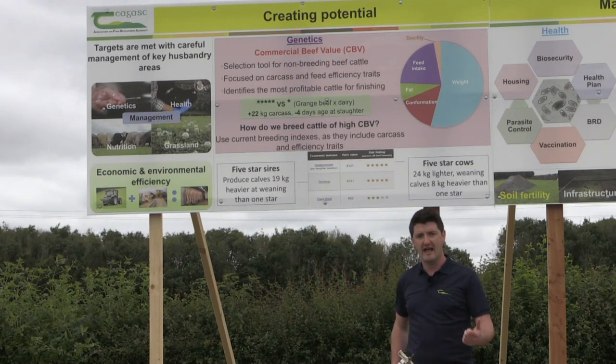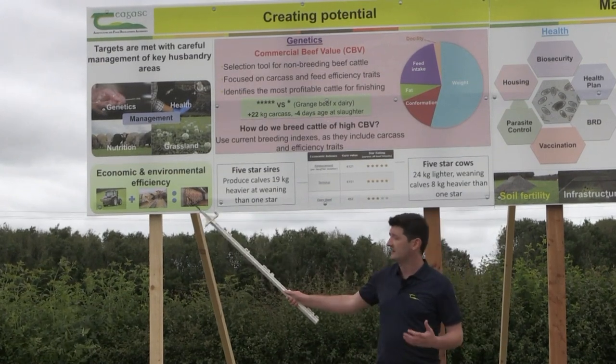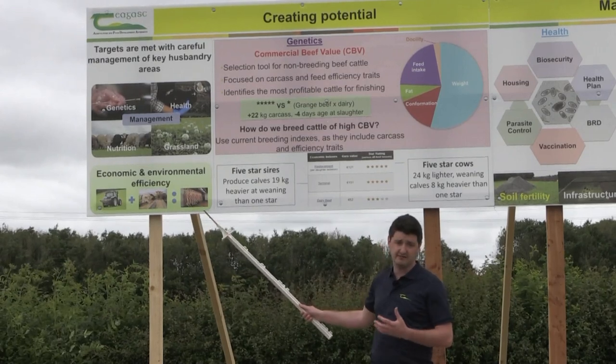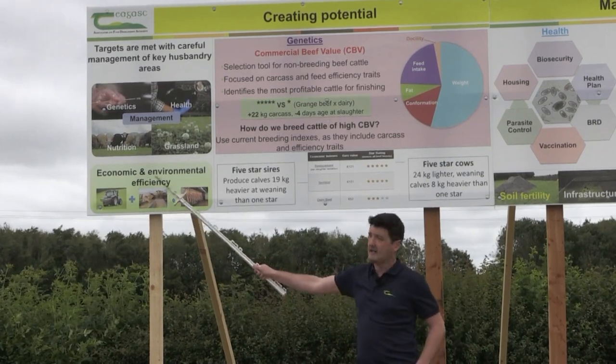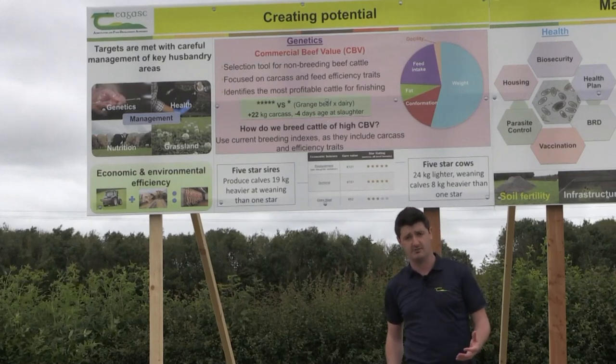Those key resources are our labour, our land, and the facilities on our farm. We want to really minimise the use of fertiliser and concentrates whilst maintaining high levels of live weight or carcass output from our systems, because that's going to boost the economic and environmental efficiency of our beef production systems, and that's going to be hugely important.